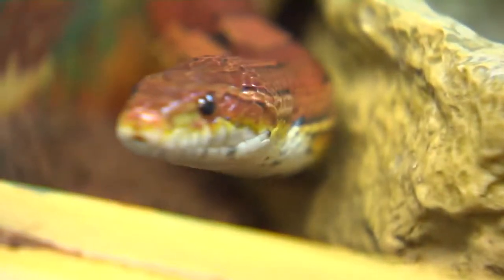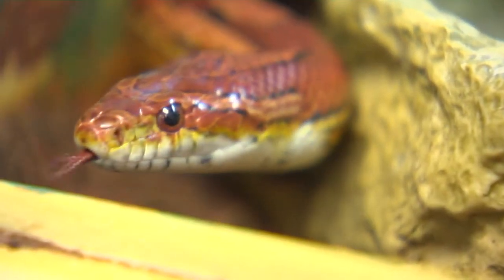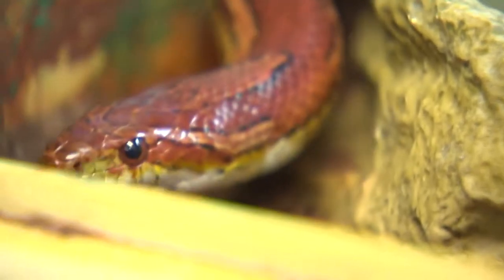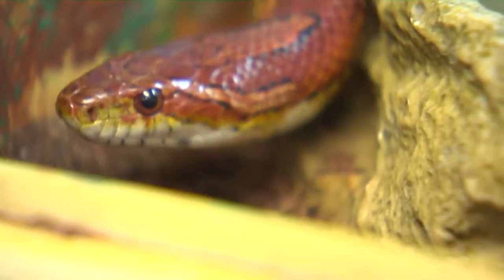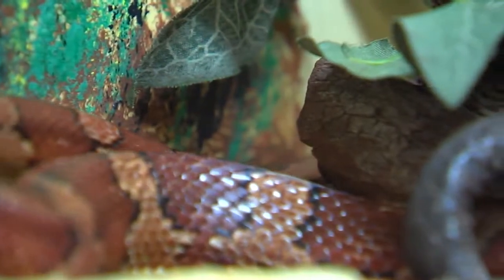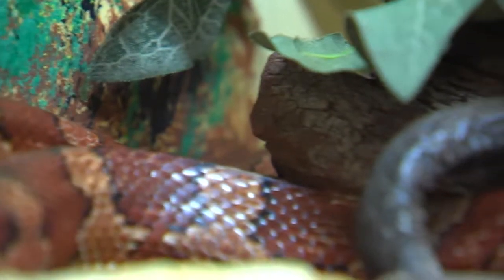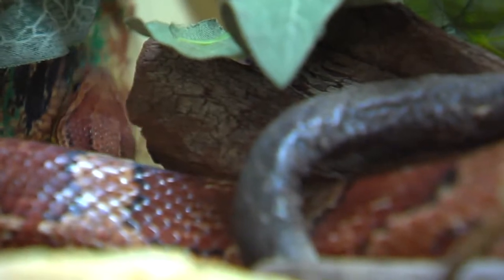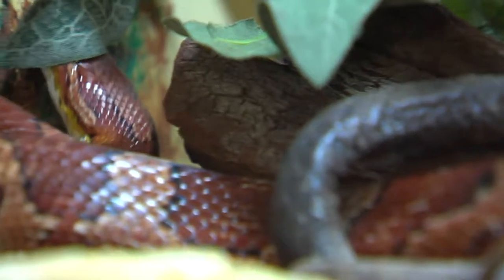They take it to the roof of the mouth where the Jacobson's organ is located, and this goes straight to the brain and they instantly sense whatever smells are in their area. This is why you see them flicking their tongues all the time. Corn snakes do have internal ears even though you can't see them on their heads. They can hear, but they only hear at very low frequencies and vibrations most of the time.